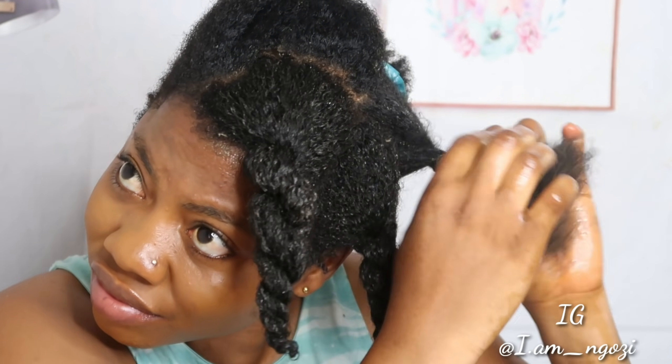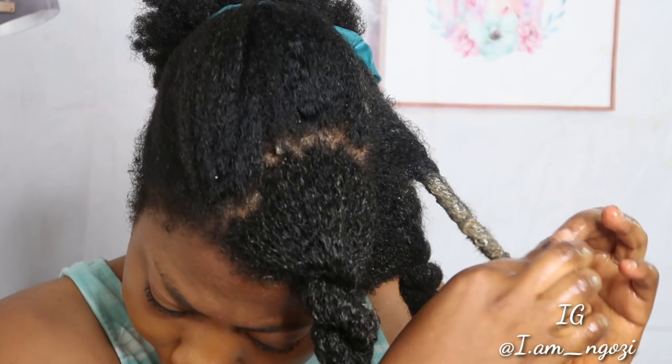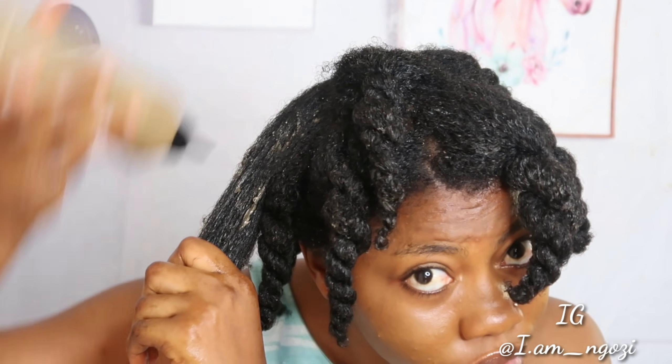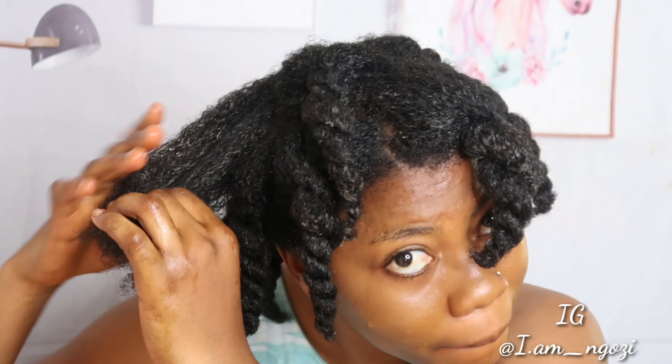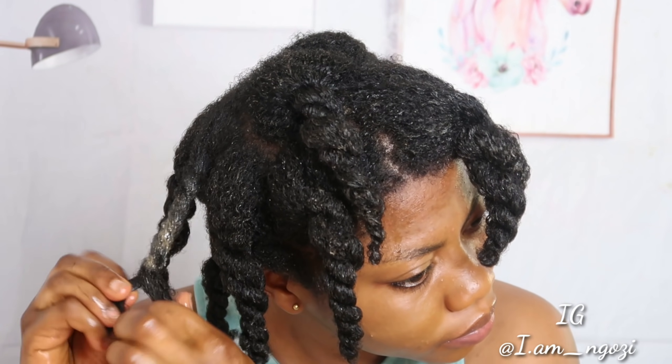By doing that, your hair will be soft and it will be easy to pass your comb through it without losing your hair. If you try to manipulate your hair when it is dry, you're causing your own hair breakage. And if your hair is breaking, of course the length of your hair is going to get shorter and you will think your hair is not growing. At this point, I went ahead and sectioned my hair and applied this mixture to the whole part of my hair. Work in sections — don't try to pour this mixture into your hair without sectioning it.